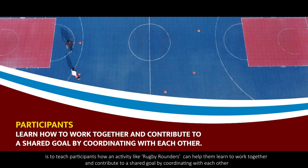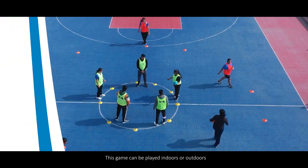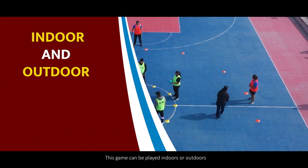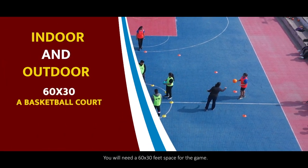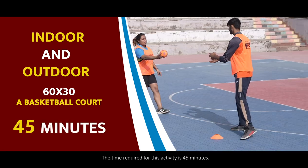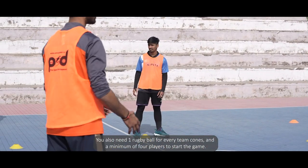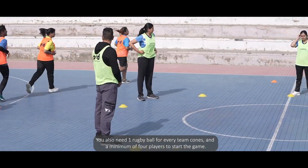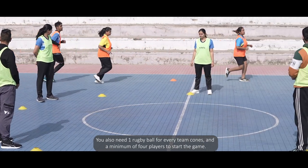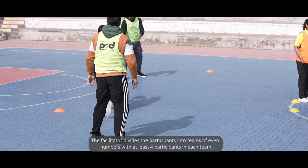The purpose of this activity is to teach participants how rugby rounders can help them learn to work together and contribute to a shared goal by coordinating with each other. This game can be played indoors or outdoors. You will need a 60 by 30 feet space for the game. The time required is 45 minutes. You will also need one rugby ball for every team, cones, and a minimum of four players to start.